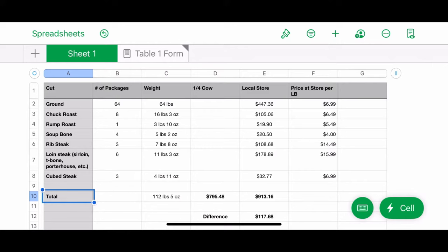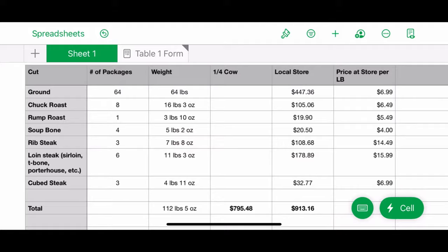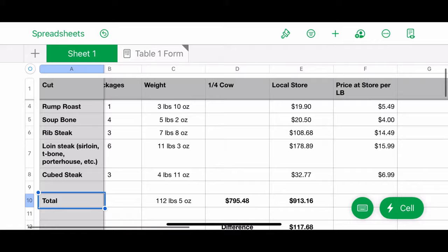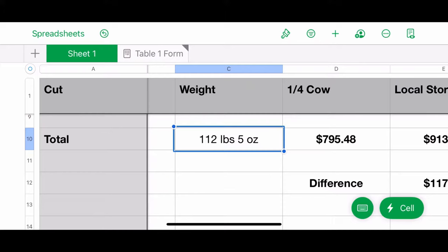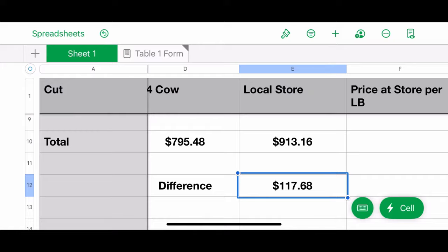This spreadsheet has lots of information — I broke down all of our weights, all of our cuts, everything we received. Total meat received today from the butcher: 112 pounds 5 ounces. Our quarter cow cost us $795.48. The same cuts at the local grocery store would be $913.16, a difference of $117.68. So we came out a little bit ahead — we did have our drive and our time, but it worked out.